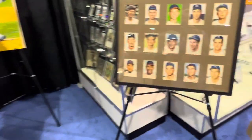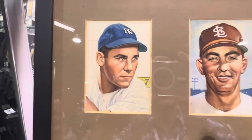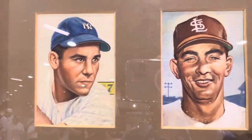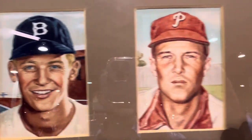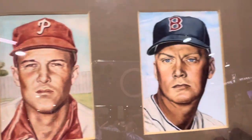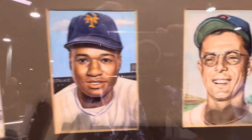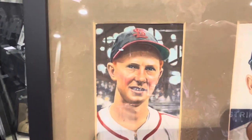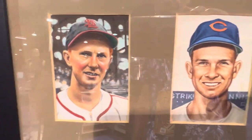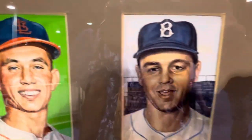Let me show you something else that is extremely rare — the original artwork for the 1953 Topps set. The original artwork, check out those cards. There are red shades here. That's the original artwork that was actually drawn by hand by the artist, and then they put that on the card.